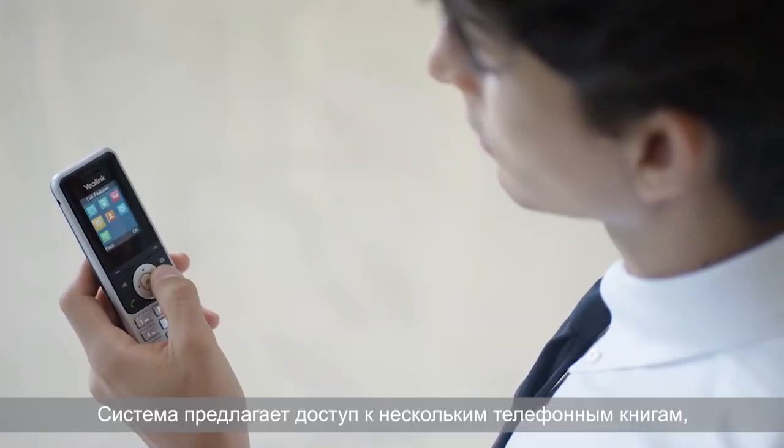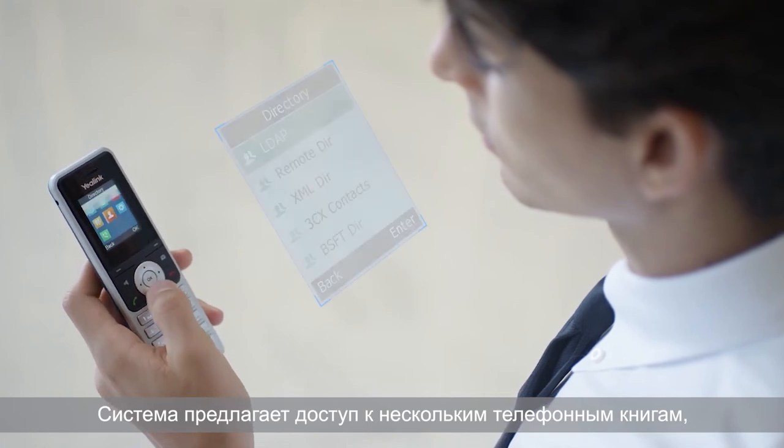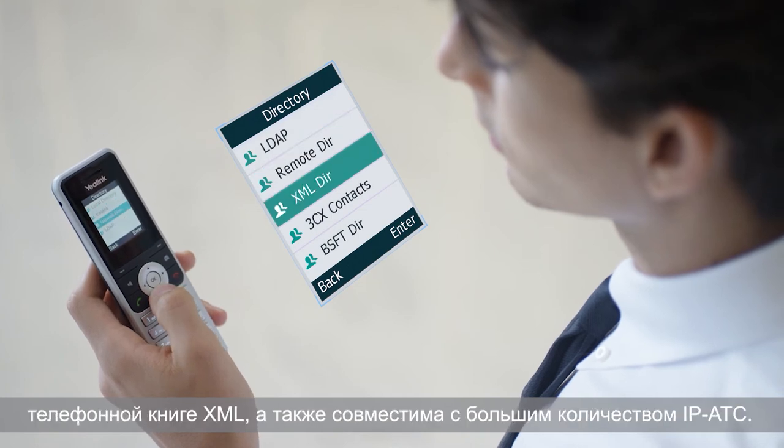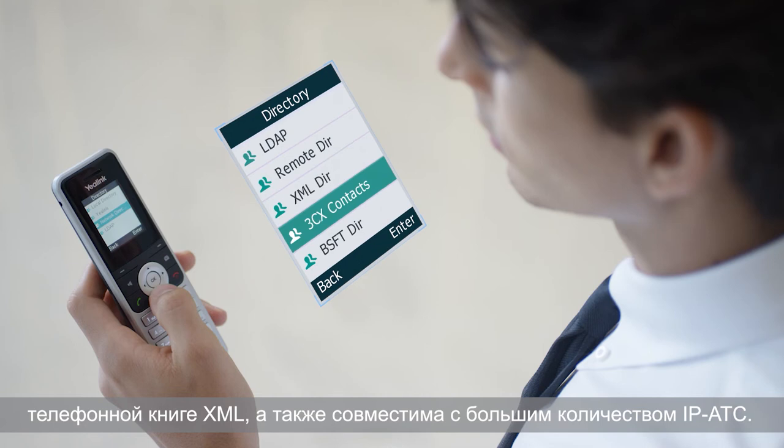The system provides easy access to multiple phonebooks, including local directory, LDAP, remote phonebook, and XML phonebook, broadly compatible with a series of PBX contacts.